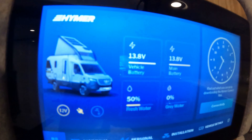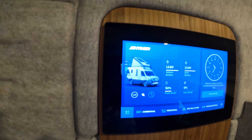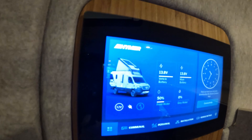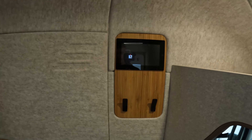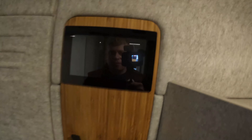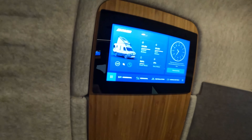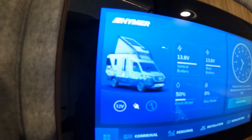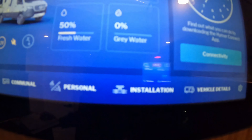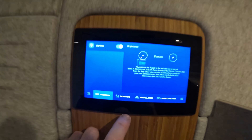This motorhome has a seven-inch touch control display which controls all the elements for the motorhome itself — your wastewater, freshwater tank, and vehicle battery information. This particular model has three solar panels, 315 watts each, and it's got that control information on there also. You can also control the panel through the Hymer Connect app, which is similar to the system that Swift use on the Swift Command. I'm a real big fan of any technology such as this, and this does look really, really slick.